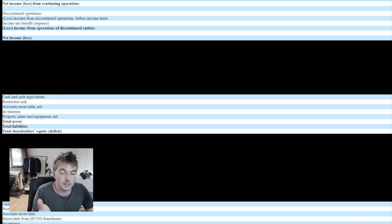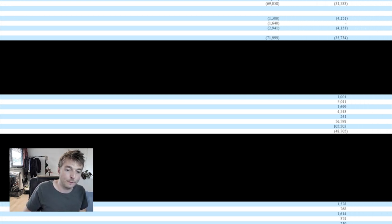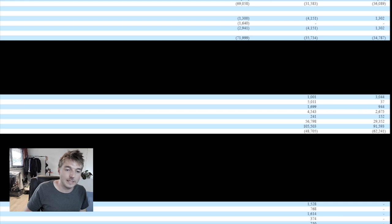This is their consolidated balance sheet. We're going to look at their assets against their liabilities. For 2019, they had $56.7 million in assets and $105.5 million in liabilities. For 2020, they had $29.3 million in assets and $91.5 million in liabilities.